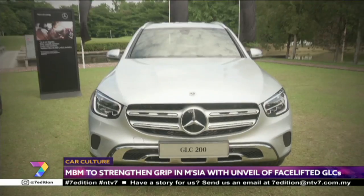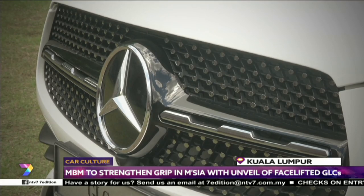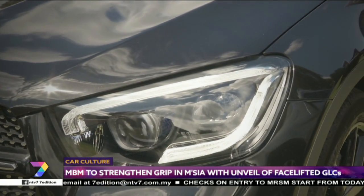The midlife revamp brings new headlamps with more distinctive LED lights. They flank a redesigned radiator grille, which in turn sits above a new bumper with a bigger bash plate that makes the car look more rugged.